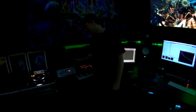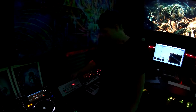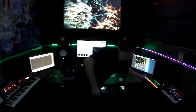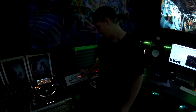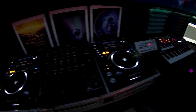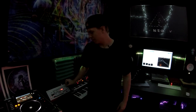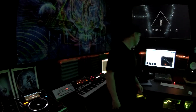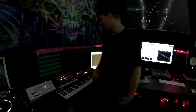Over here we have the TB03 — this is a classic acid synth, the sound that you hear in everything. Everyone's favorite sound. Jupiter, also amazing for your lead sounds.